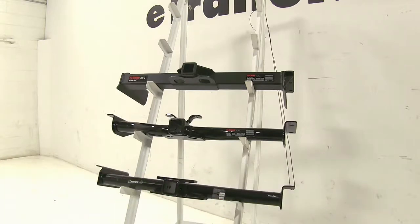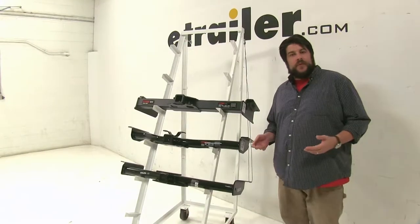Today we're going to be taking a look at the best hitch options available for the 2005 Chevrolet Tahoe. When looking up hitches for this vehicle, these are the top three that come up.